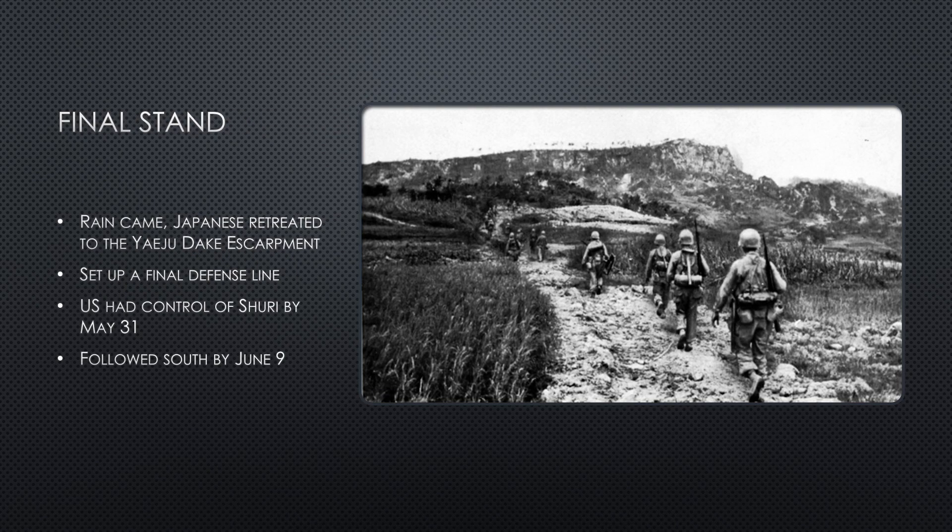Using the rain delay, General Ushijima began removing his men from the Shuri Line on May 22, setting up a final defense on the southern tip of the island, the Yaeju-Dake Escarpment. The U.S. took control of Shuri by May 31, and by June 9 were continuing south to meet the Japanese.